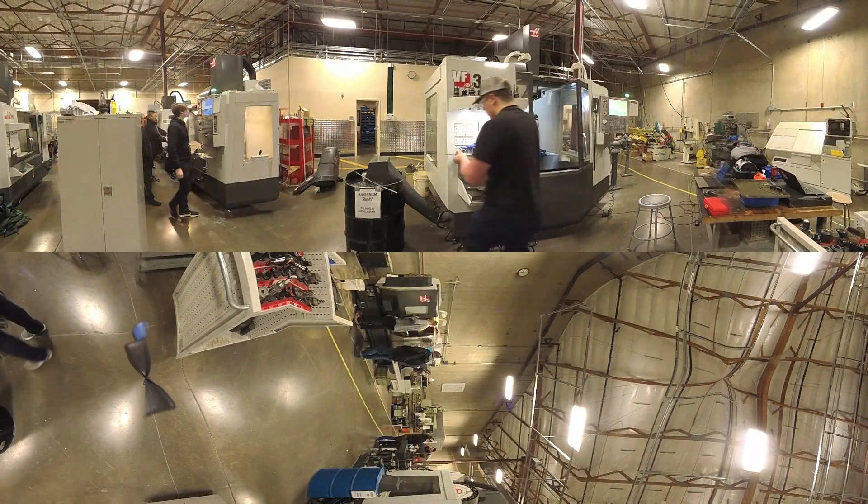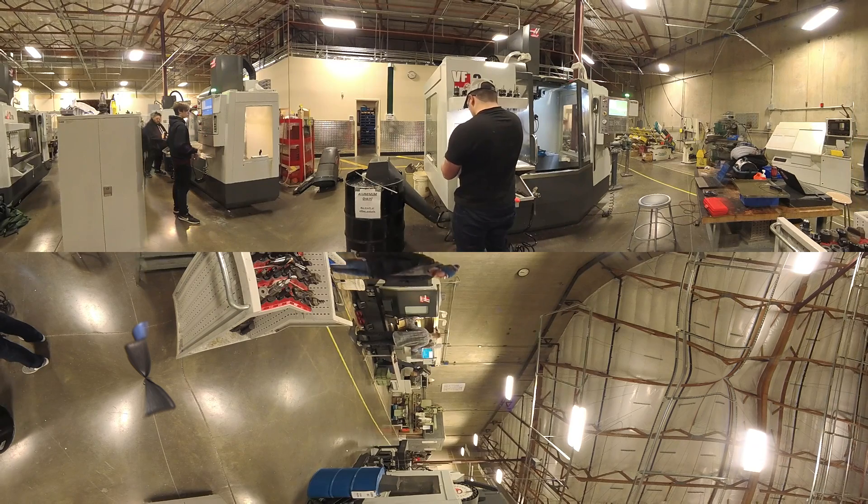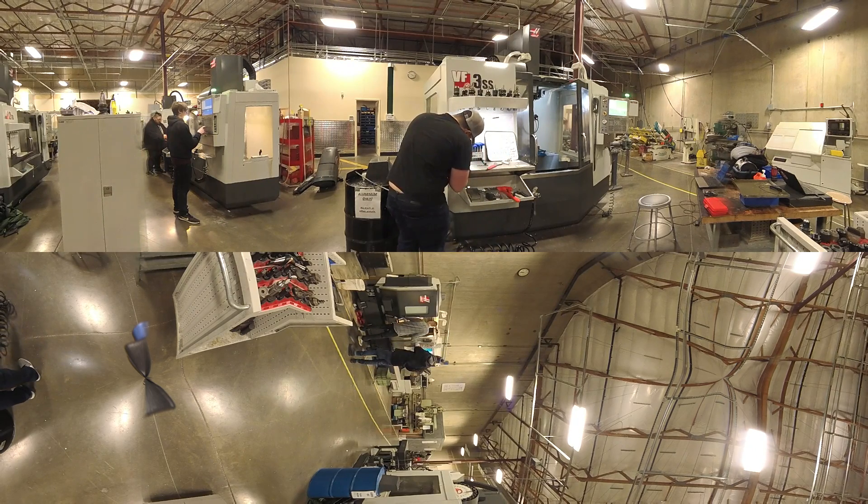The Precision Machining program prepares students for employment as entry-level machine operators. Students learn how to operate and optimize CNC machines, write programs to create toolpaths, and apply advanced blueprint reading and industrial safety. With day or evening classes available in Everett and in Arlington, students can earn a job-ready certificate in as little as six months.